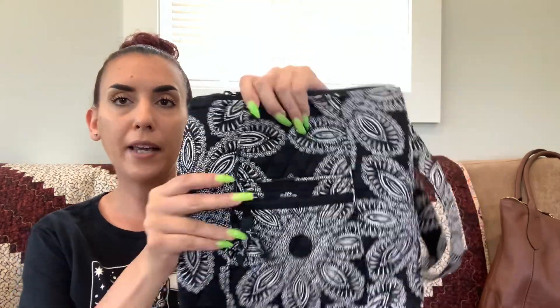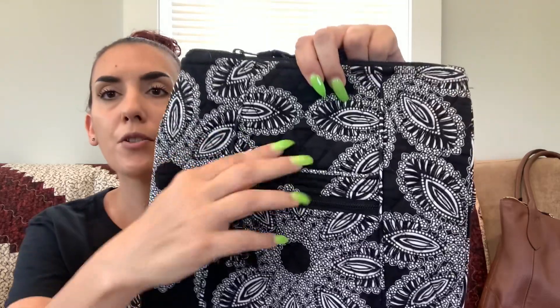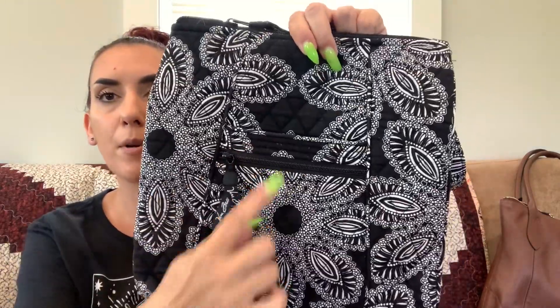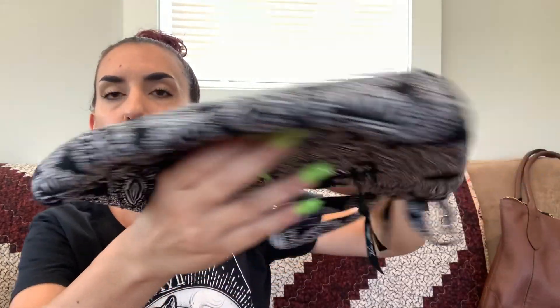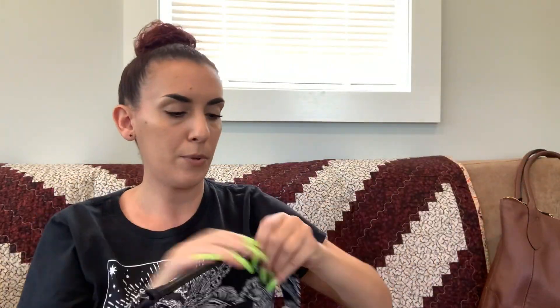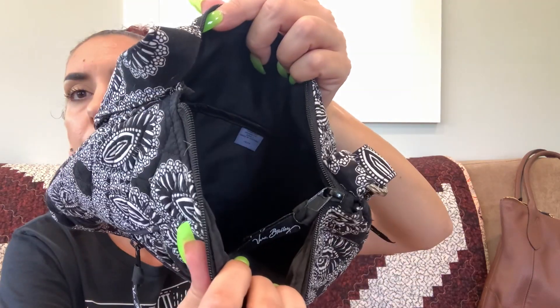Then we have a Vera Bradley black and white shoulder or crossbody. I've had this style purse before in a different print. You have a zipper pocket on the front, a zipper on the back, really nice condition, zipper closure, and the interior has slip pockets. We're going to do 25 on this one.